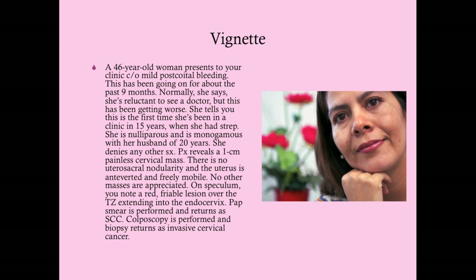What leads us to think cervical cancer before clinical examination? Her chief complaint is post-coital bleeding. Many things can cause this; one of the more common causes, especially in a woman her age, is a cervical polyp. Cervical polyps are much more common than cancer and look somewhat similar on physical exam—a red lesion around the transition zone extending into the endocervix. A really good gynecologist can sometimes tell the difference, but most people can't.